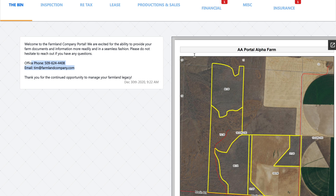Off to the side of the message board, we will have a farm map from time to time. As we're out driving around, if we happen to drive by your farm and take a photo, we might upload it here and just let you know there's a new photo of the farm — feel free to check it out. But generally speaking, that'll be a map.